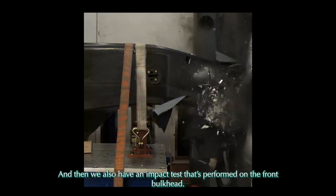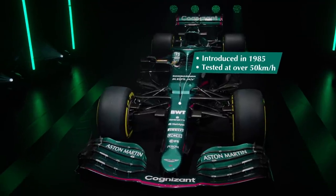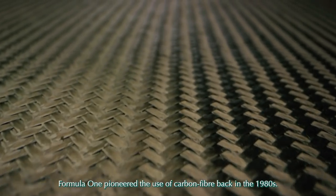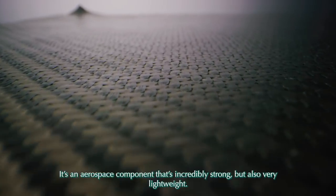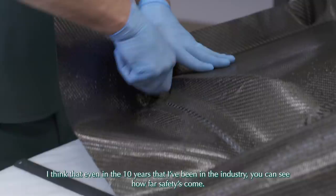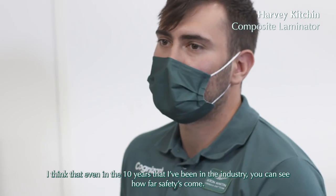We also have an impact test performed on the front of the car. Formula One pioneered the use of carbon fiber back in the 1980s — it's an aerospace component that's incredibly strong but also very lightweight. Even in the ten years I've been in the industry, you can see how far safety has come.